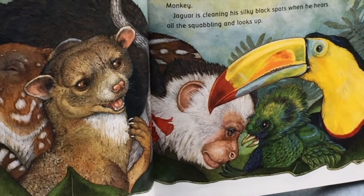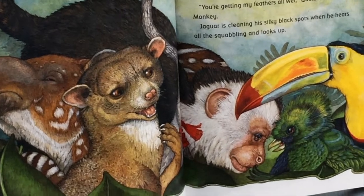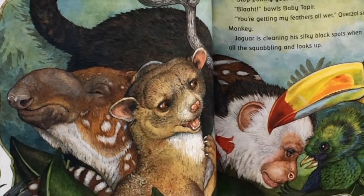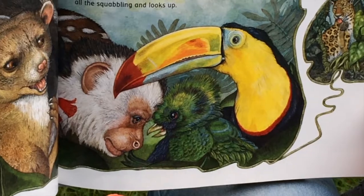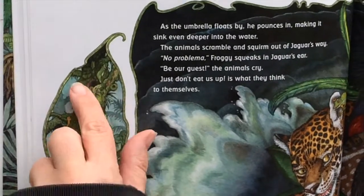Baby tapir bawls. You're getting my feathers all wet, quetzal squawks. That monkey! Jaguar is cleaning his silky black spots when he hears all the squabbling and looks up.